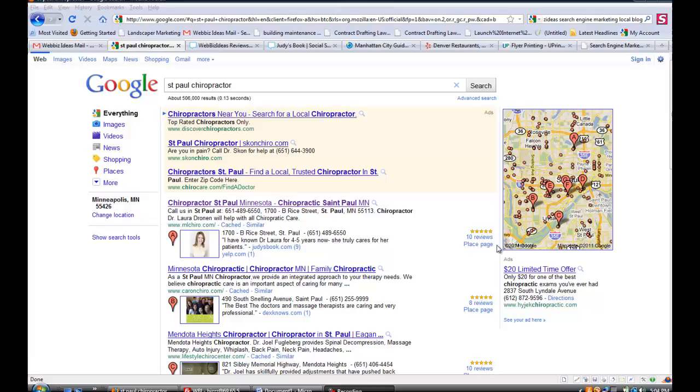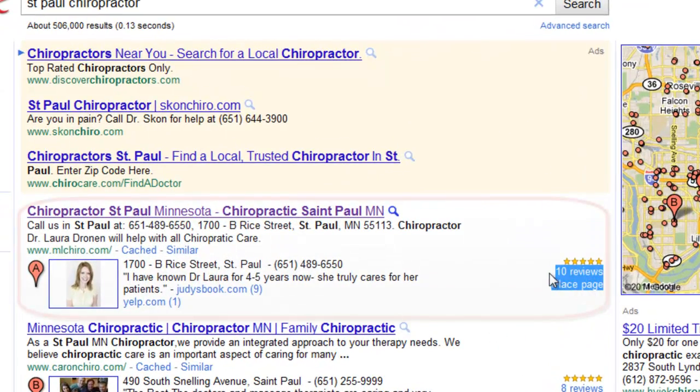For example, how does this company right here get 10 reviews written about their company to appear in their Google Places results? Obviously, it's very important. It's common knowledge that reviews about a company increase brand and reputation online. More people click on the results, more people are willing to call or contact that company because of them, as well as it increases your listings the more reviews you have. So the question is, how do I get them to appear on Google Places?